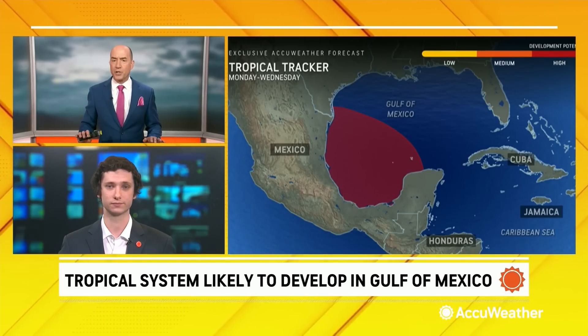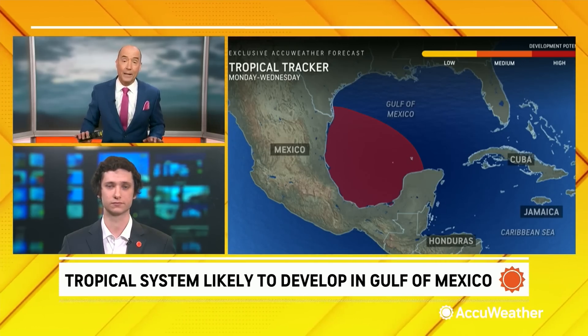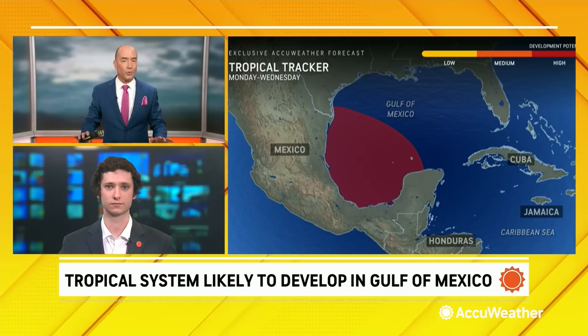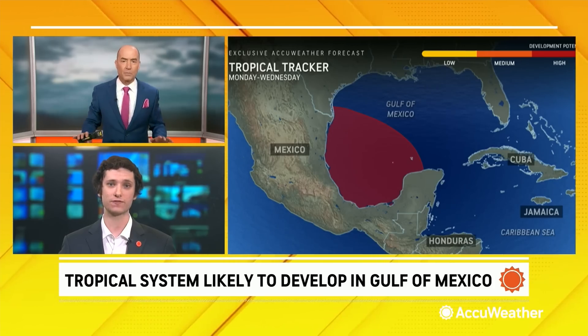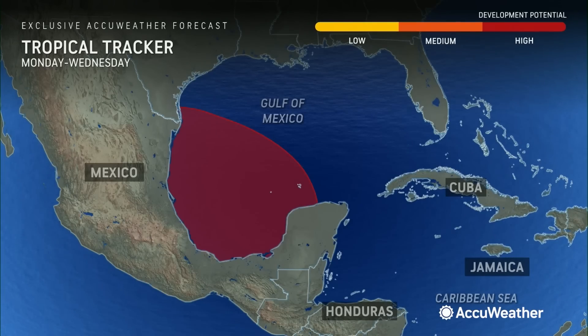AccuWeather upgraded this yesterday to a high threat for development. Unless something happens off the southeast coast of the United States, this is going to be our next storm — or our first named storm. It looks that way. It's nice and warm in the southwestern Gulf of Mexico, and that area is shaped like a bowl, which can actually help to induce spin based on the shape of the coastline. We actually see a lot of development in that area, and that roundness can actually help to induce spin.